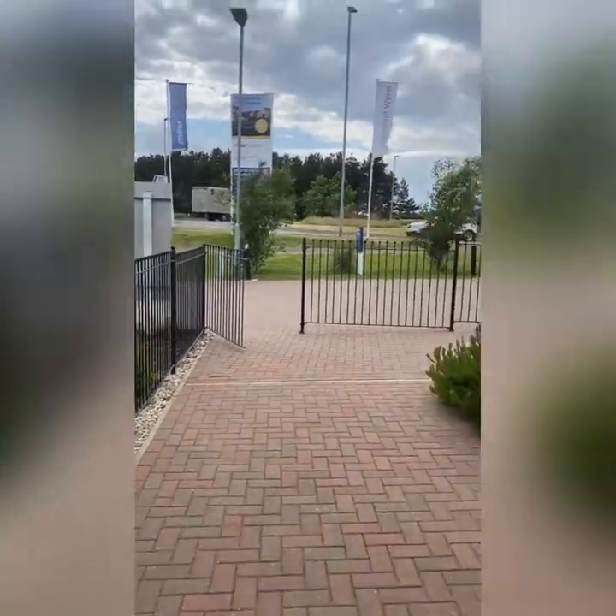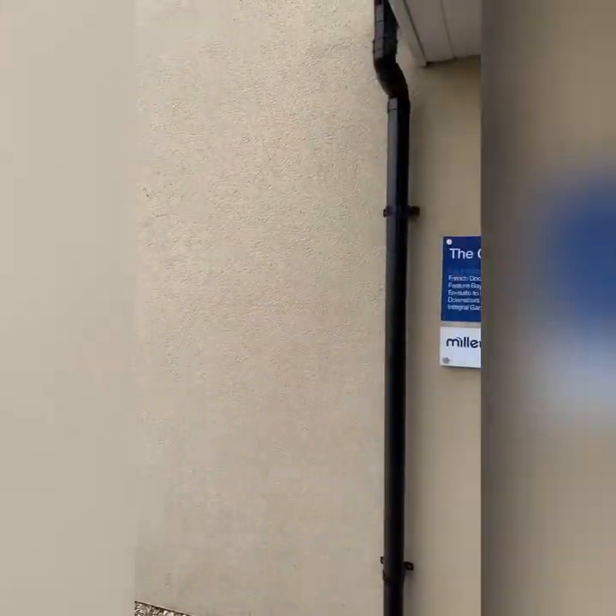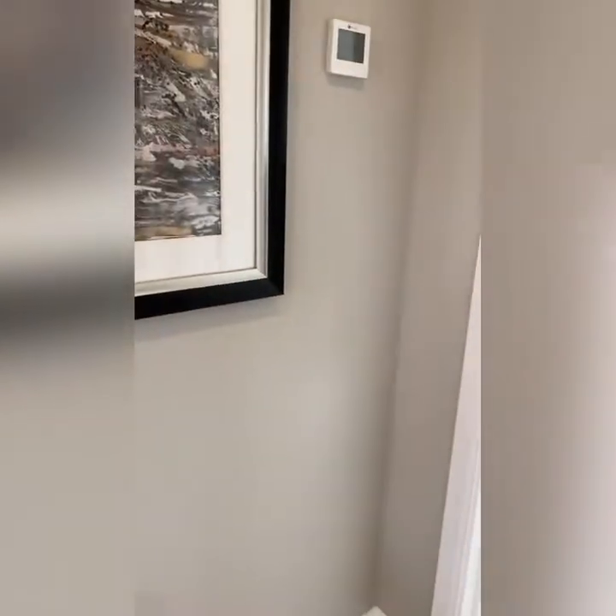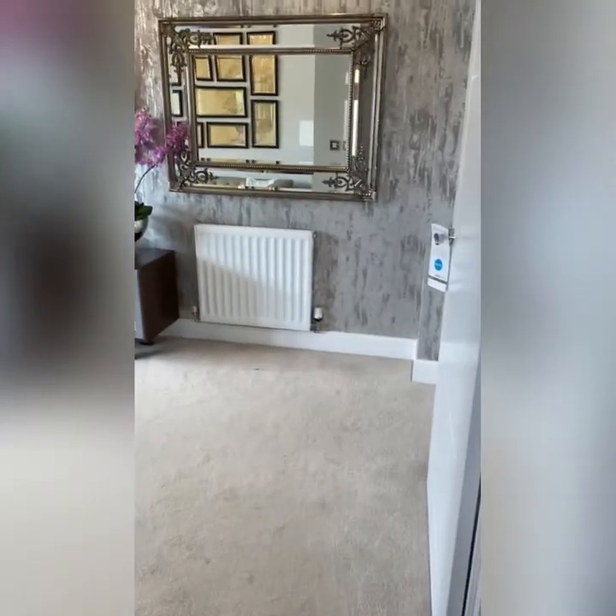We're going to start outside. Outside it's got the attached garage and it's in black, but you may be able to get it in a different color if you paint it. That's the door going inside the front of the property, and there's a little patio area when you get inside.